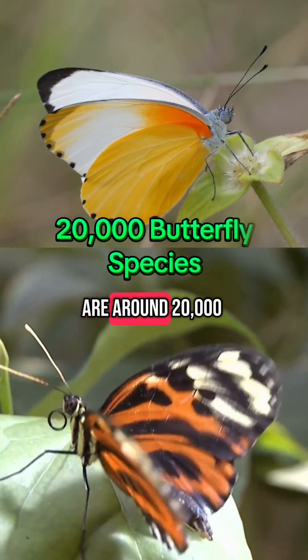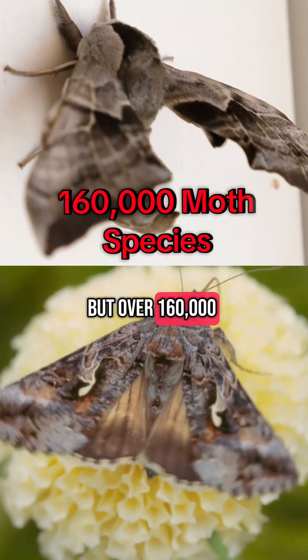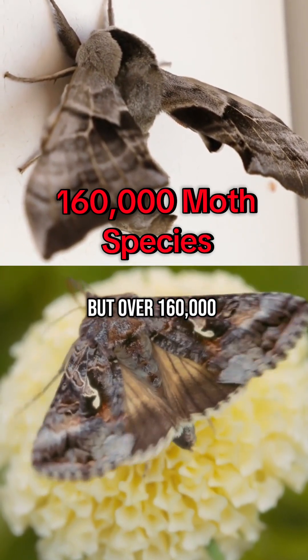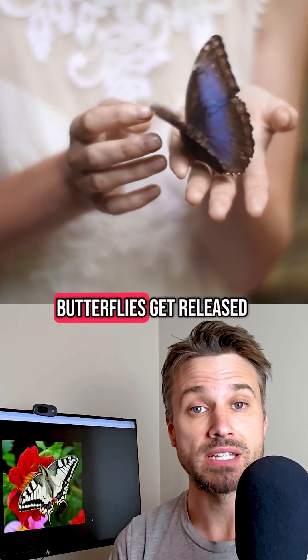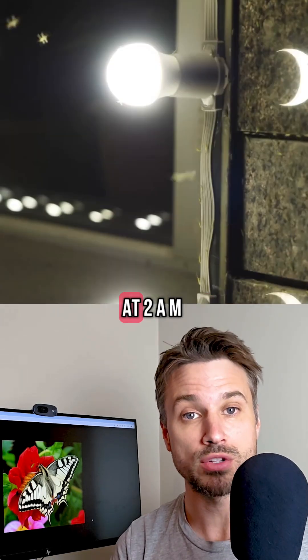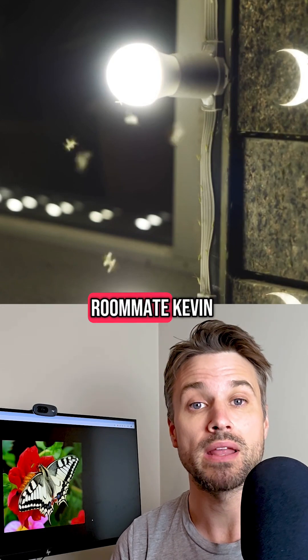Here's a wild stat: there are around 20,000 butterfly species, but over 160,000 species of moths. Big difference. So yeah, butterflies get released at weddings, and moths break into your room at 2am and forget why they came in. Just like your roommate Kevin.